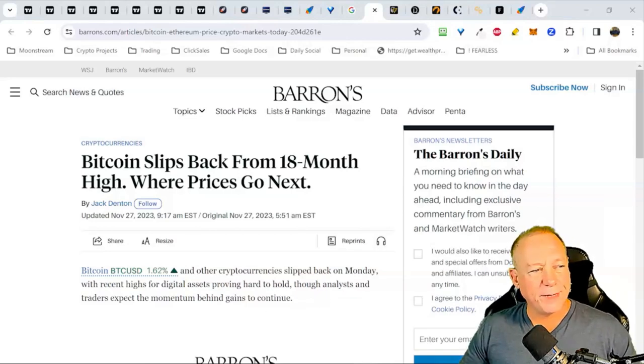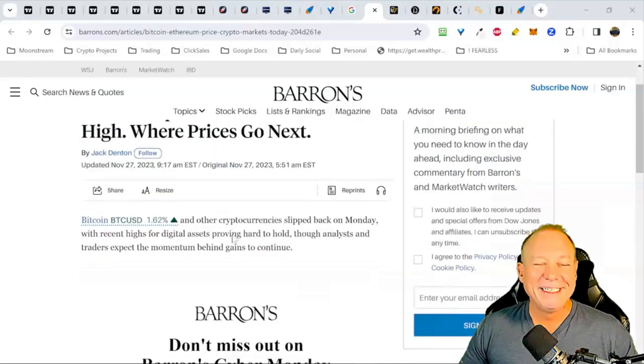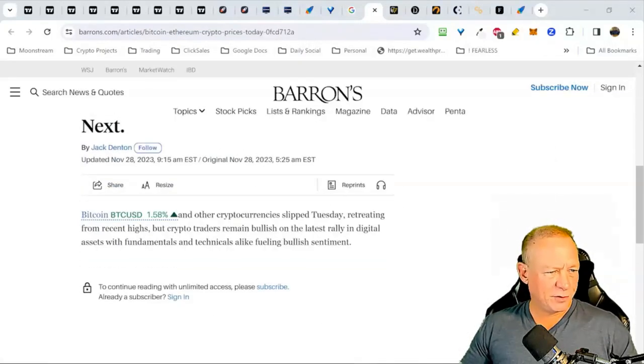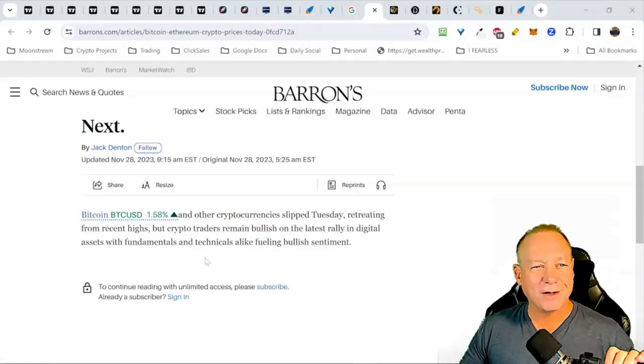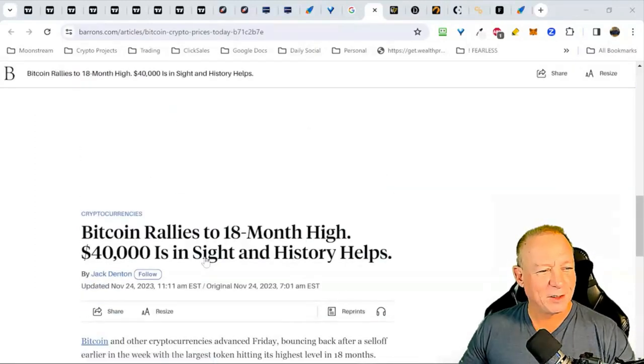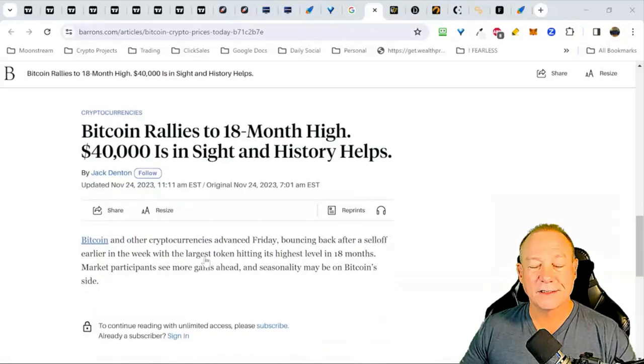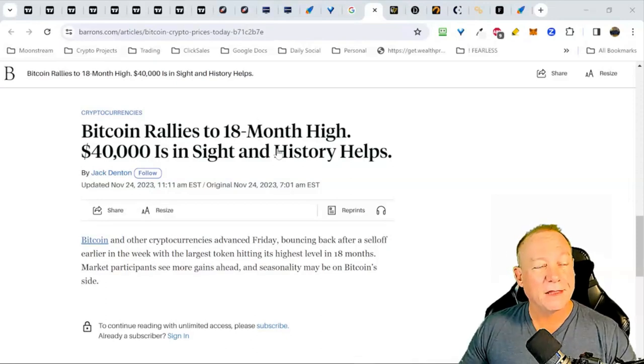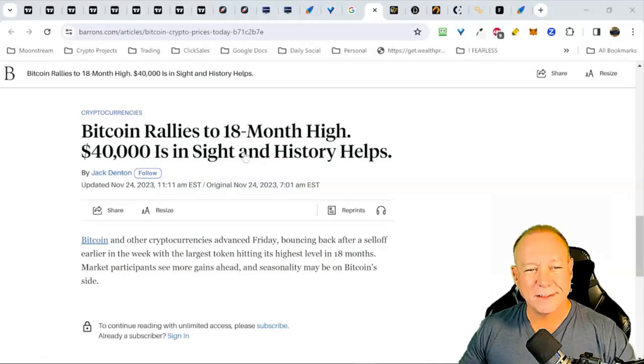Bitcoin slips back from 18-month high. That 38K level is giving us some trouble. I've been saying for weeks that I think we have a pullback coming, which would be good, likely to around 32K. Even 30K would be a nice little bounce point. A lot of these headlines are designed to get clicks and sell advertising. But 40,000 is in sight — if we can break above 38K, it's a pretty quick move up to 48K or 50K. I'll show you why in today's class.